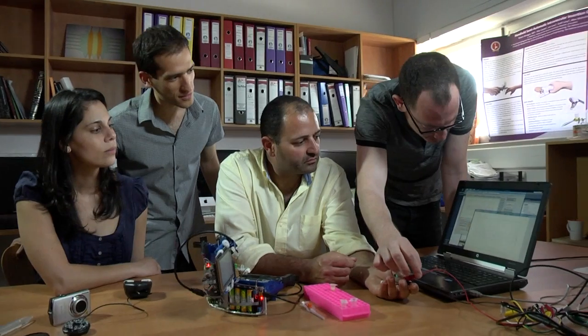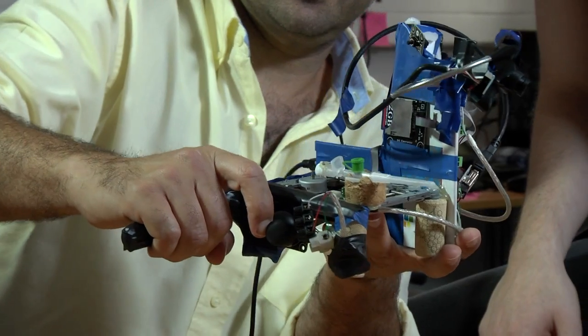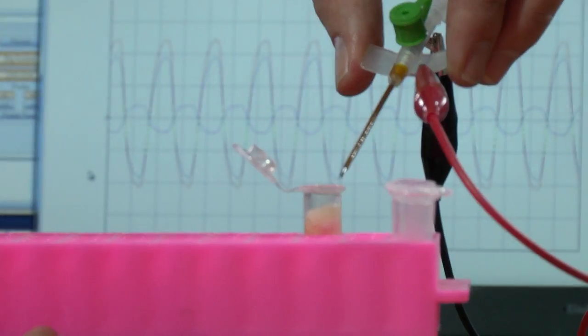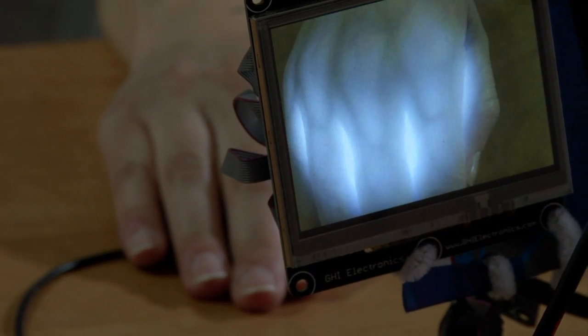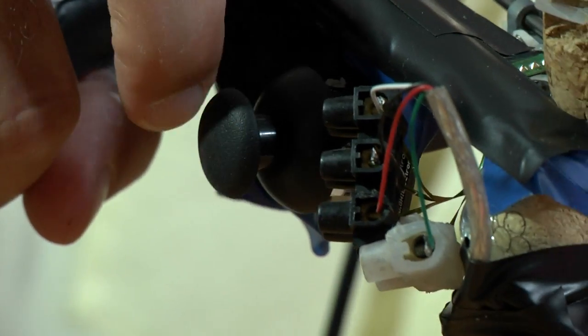The need is out there, and we have the solution. We developed the SAGIV, a single-handed, semi-automatic device for IV insertion. Using infrared technology and a line-of-sight LCD monitor, the SAGIV enables caregivers to identify proper veins for cannulation and automatically inserts the cannula on demand.